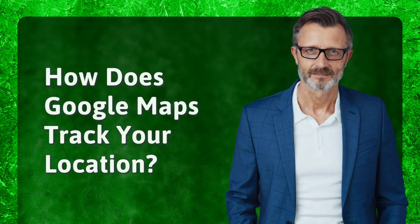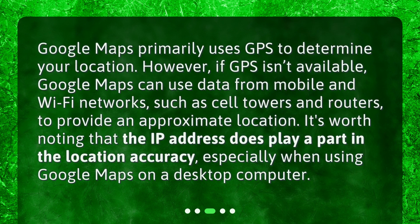How does Google Maps track your location? Google Maps primarily uses GPS to determine your location. However, if GPS isn't available, Google Maps can use data from mobile and Wi-Fi networks, such as cell towers and routers, to provide an approximate location. It's worth noting that the IP address does play a part in location accuracy, especially when using Google Maps on a desktop computer.